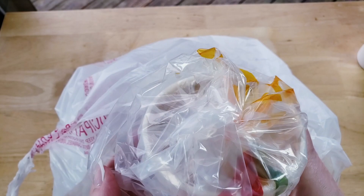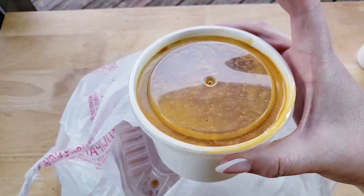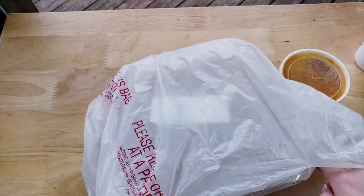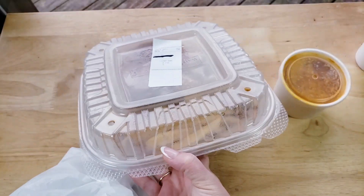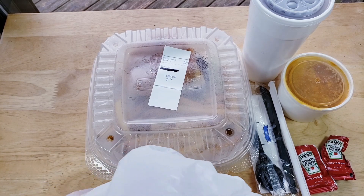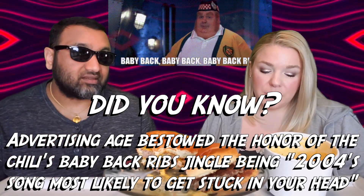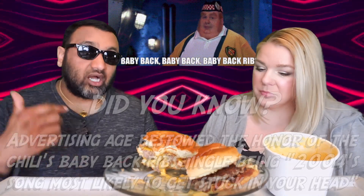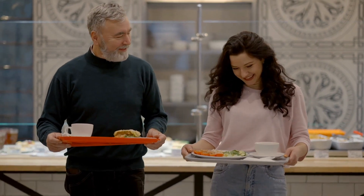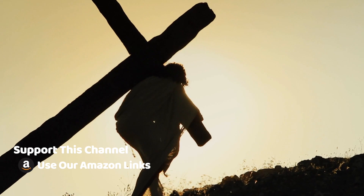I think Chili's is a dying brand — somebody should have old-yellered it a while ago. My theory is these kinds of places, in order to survive, need to change with the times and get away from the casual dining experience. What they need to do is counter service — I want to order at the counter, eat at my table, get my own drink refill. When we were in the South, there were a lot of places like that. Counter service is the way to go nowadays. Chili's, Outback — that's what they've got to do.